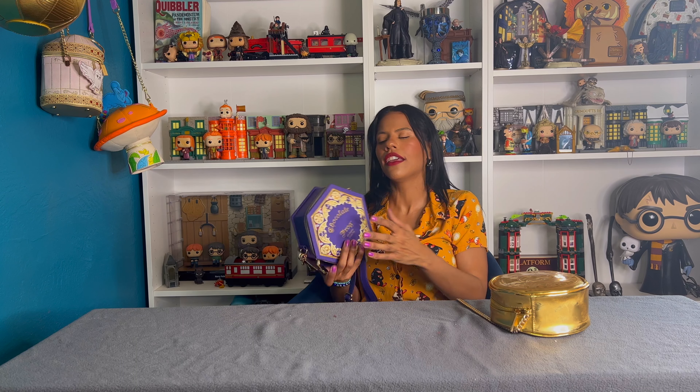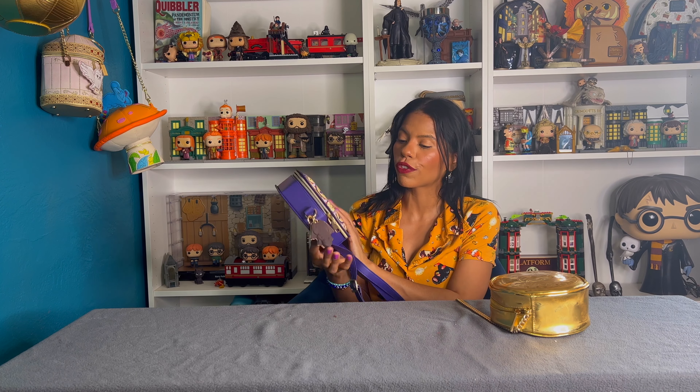I always say this in every video — I love small purses, I love small crossbody bags because I only use my phone and my cards, that's it. I don't take anything else, no makeup, no lipstick, nothing. So for me I don't have a problem with bags like this. If I really want to take a lot of stuff I just bring a tote. So for me this is perfect, it's very cute.